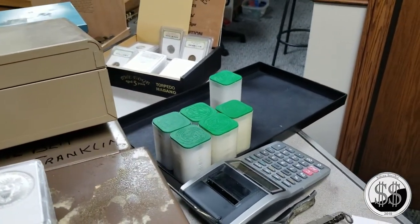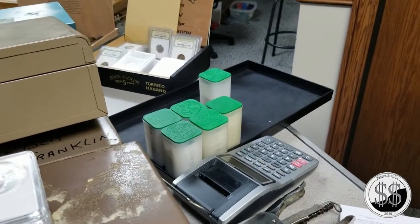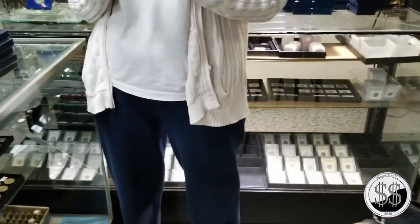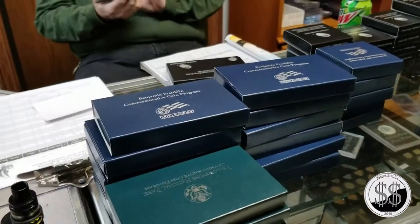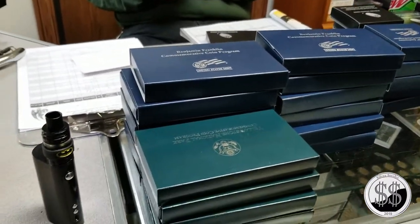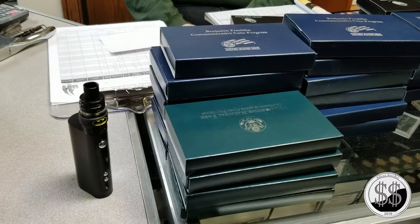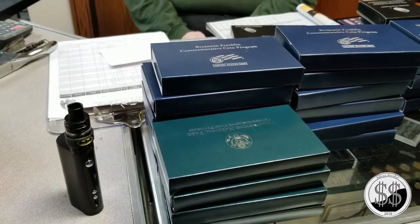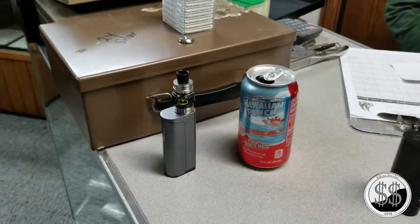What are you selling the tubes of Eagles for? The last time I bought 11 here, he sold them to me for $17.25 a piece. Silver is at $15.19 right now - actually $15.30, but we'll work with $15.19.